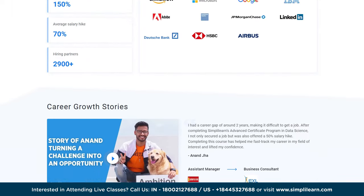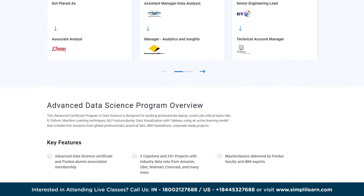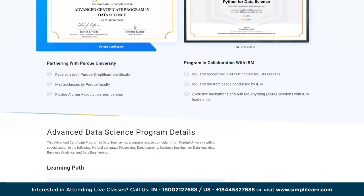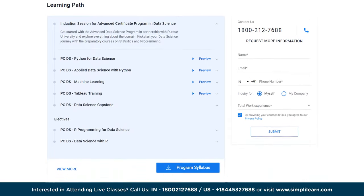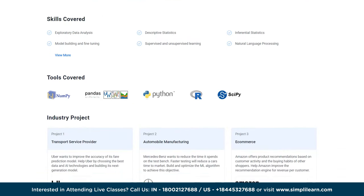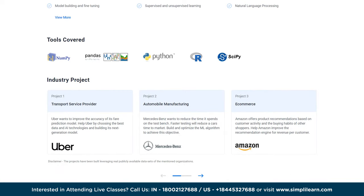This data science certification features master classes by Purdue faculty and IBM experts, exclusive hackathons and AMA sessions by IBM experts. This course covers tools and techniques like NumPy, Pandas, Python and SciPy, along with industry projects like Uber Transport Service Provider, Amazon e-commerce and retail, and Walmart.